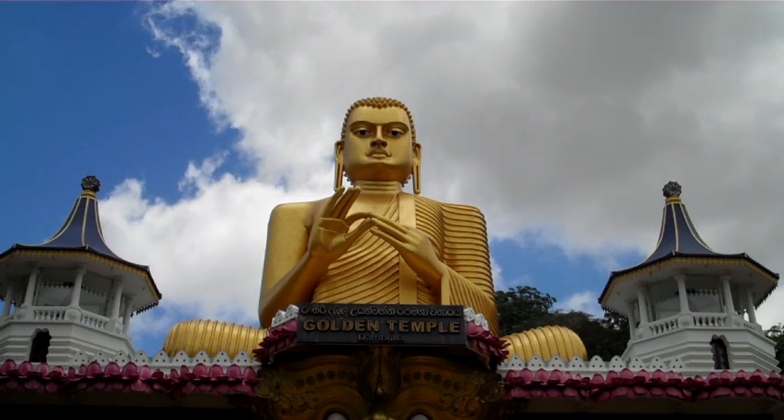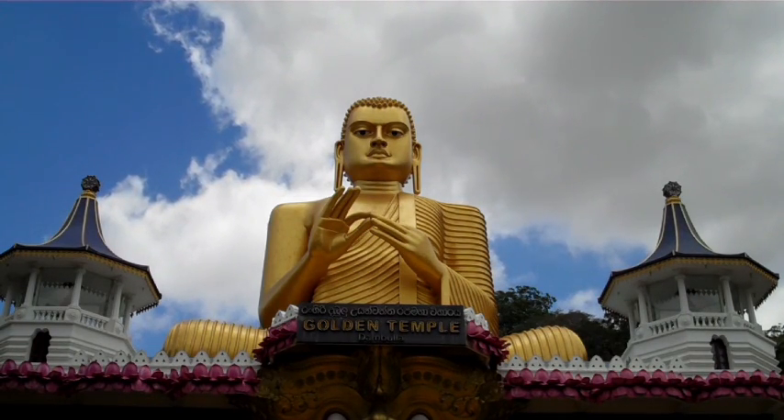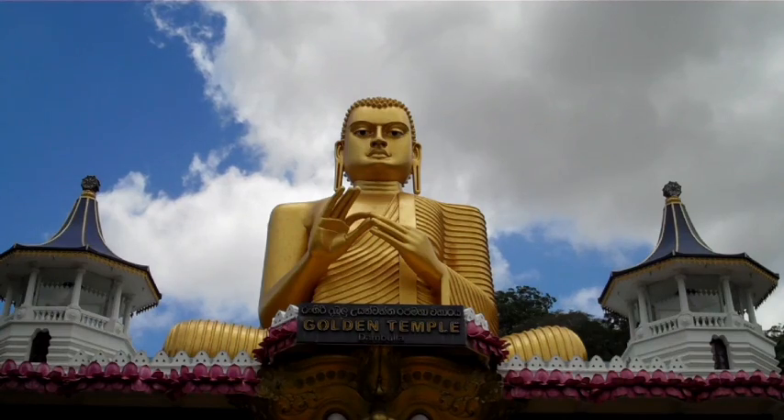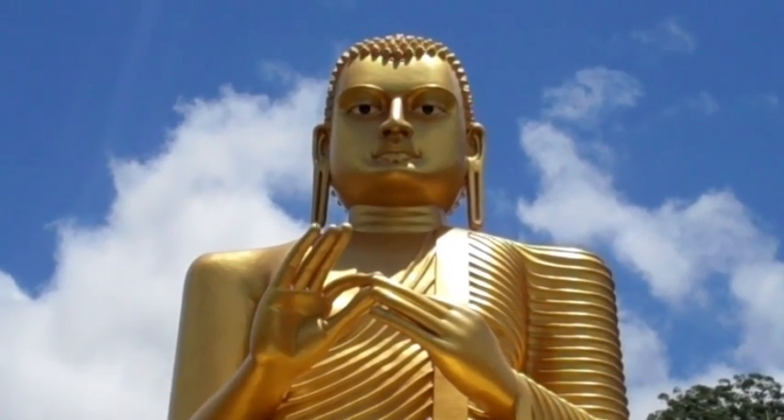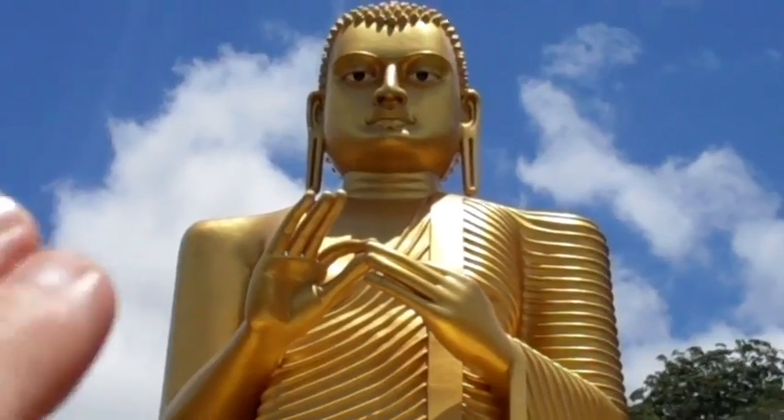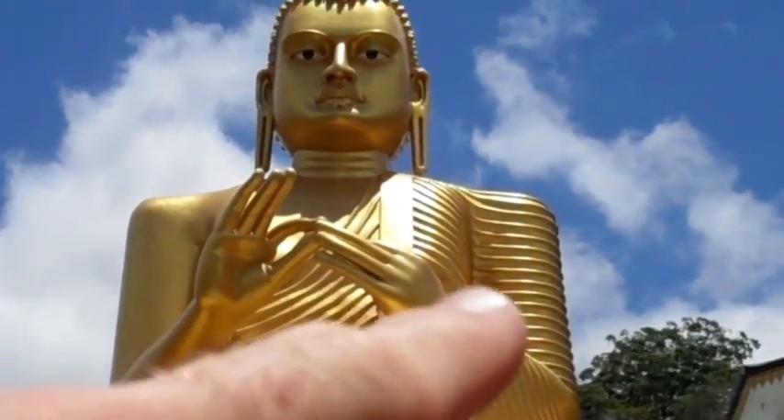The Buddha is in a Dahavan position, which means teaching. As you can see by his hands, it's very similar to the fearless position but actually a little different. In the fearless position, this hand stays the same but this hand is down on his waist. This statue is from the first century BC.